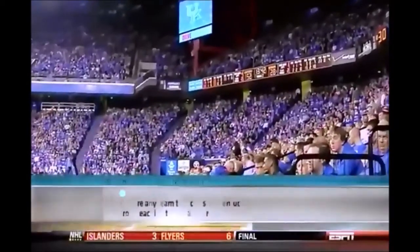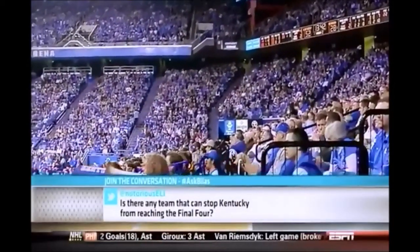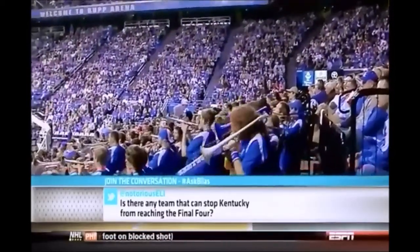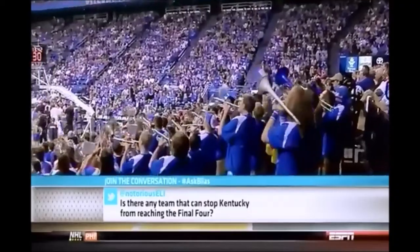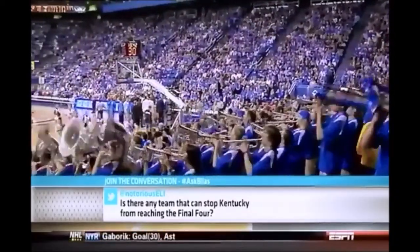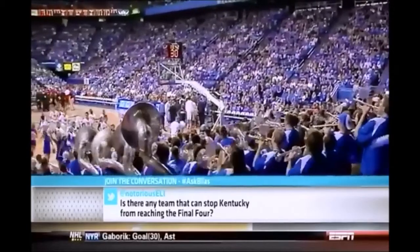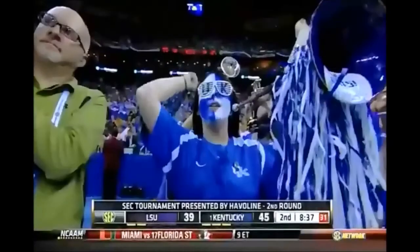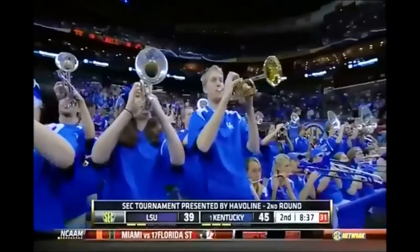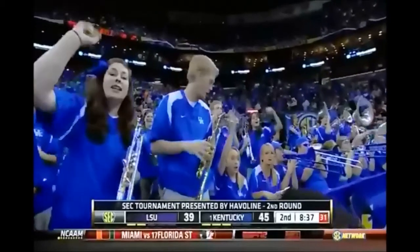In the tournament last year, Alabama won the SEC West and did not get an at-large bid. But here's a question from Notorious Eli: Is there any team that can stop Kentucky from reaching the Final Four? Don't you think there are a number of teams that in an Elite Eight game could conceivably beat them? The defensive play of the year — when he blocked a shot of Henson, a 14-foot jump shot from the longest guy.